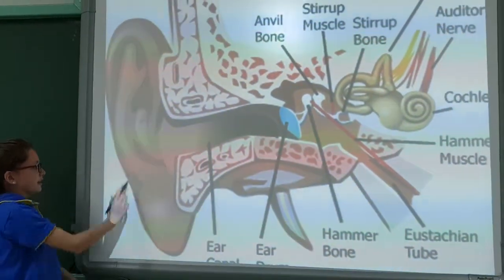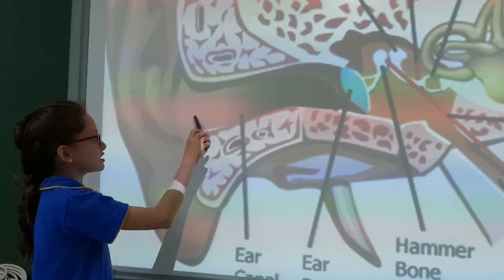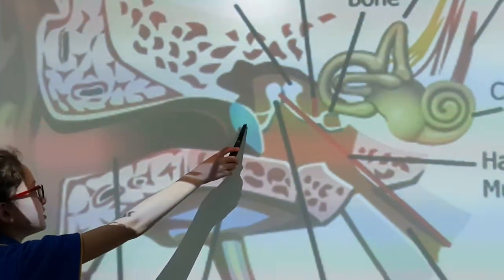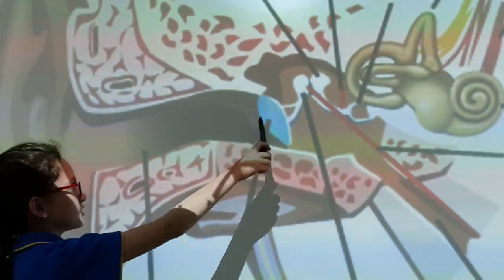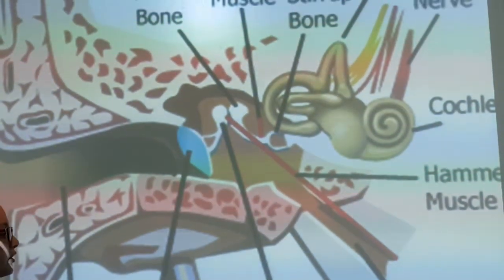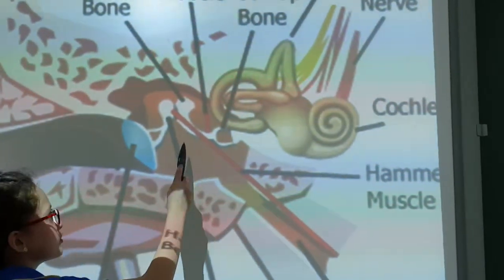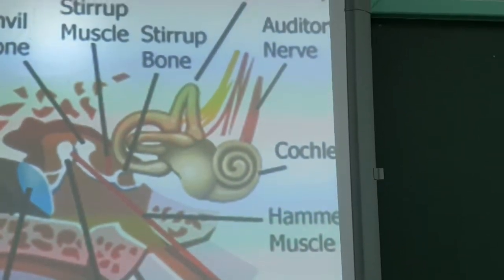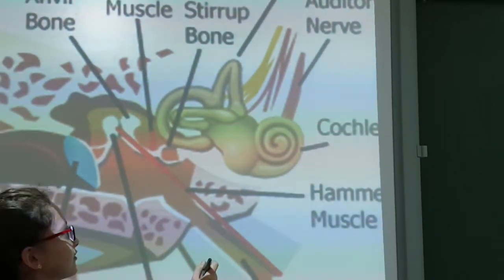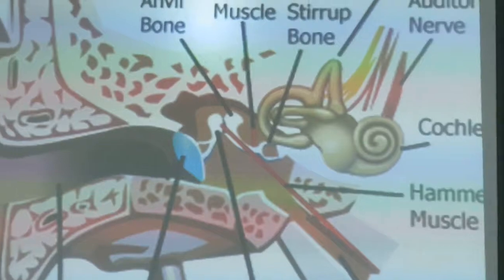This is the pinna. The pinna collects the vibrations, which then go through the ear canal. From the ear canal, the vibrations go to the eardrum. The eardrum shakes, and then the vibrations go to the three bones and then to the cochlea. The cochlea has fluid. Then the vibration goes to the nerve and then goes to the brain, where the brain interprets the sounds.